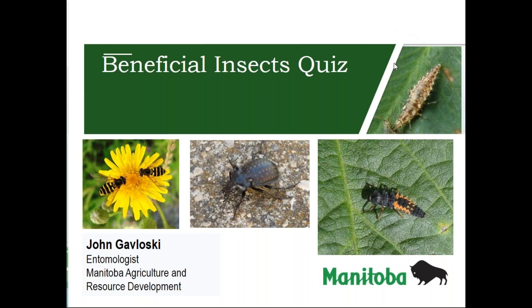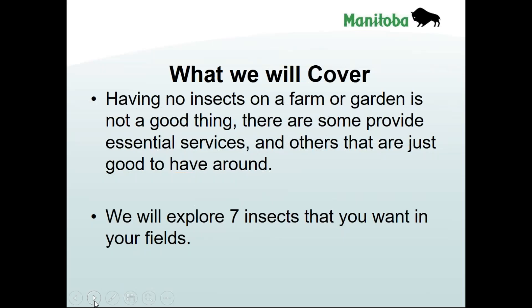Okay, so what we're going to be doing today is a beneficial insect quiz. I know some beneficials are very well known, others maybe less so, and even some of the different life stages of ones we think we know may not be obvious to everybody. I've got seven different insects picked out, and we'll see how many you know.